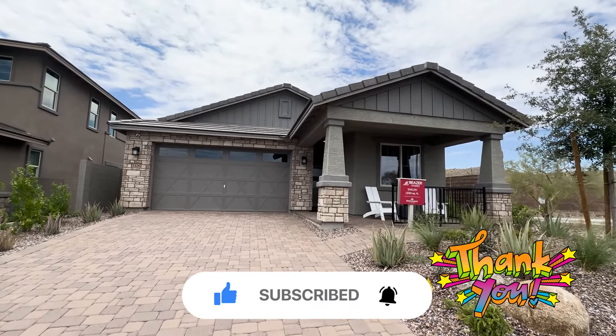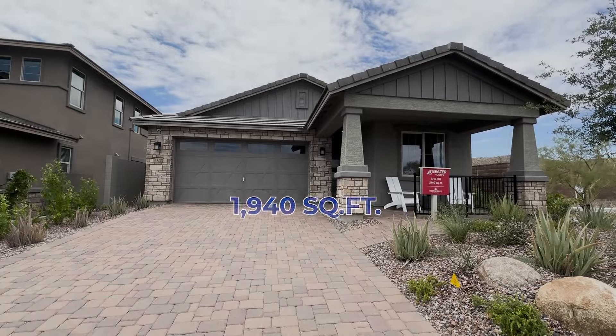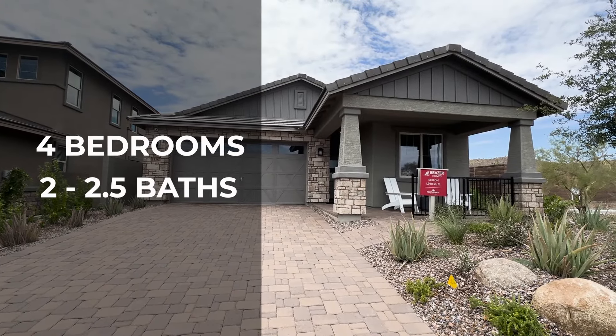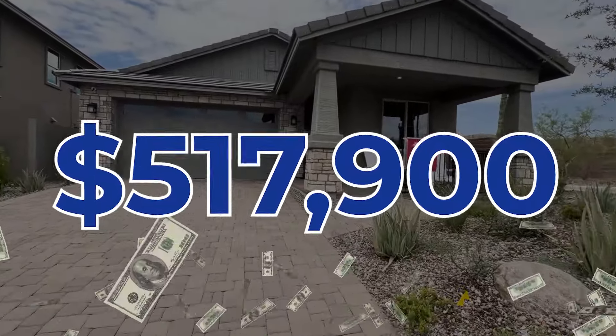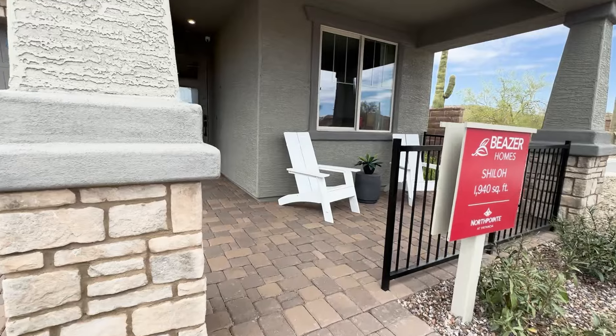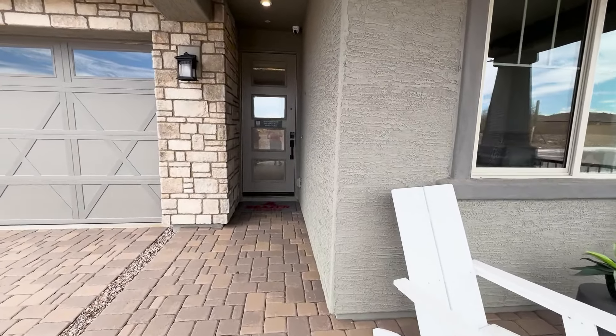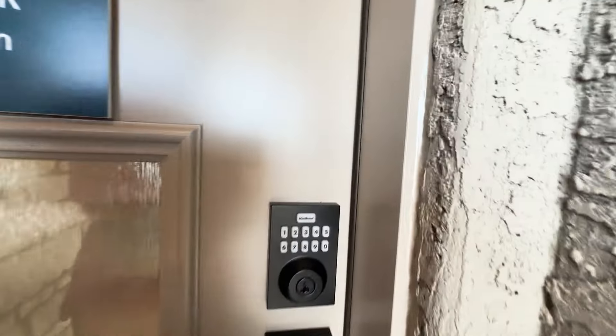Here is house number two — it's called the Shiloh. It's 1,940 square feet, four bedrooms, two to two-and-a-half bathrooms. Base price $517,990. The builder is Beezer Homes and we are in Peoria, Arizona. Let's go ahead and go in and show you this beautiful home.